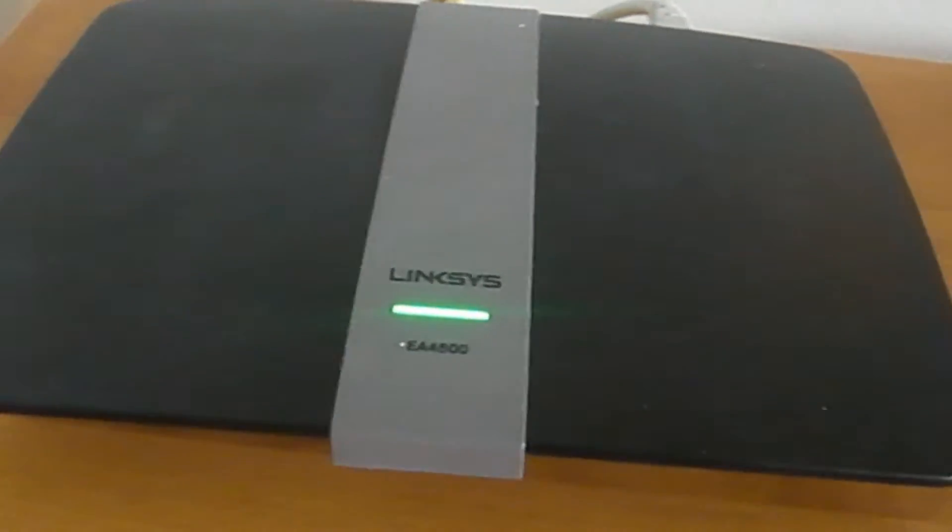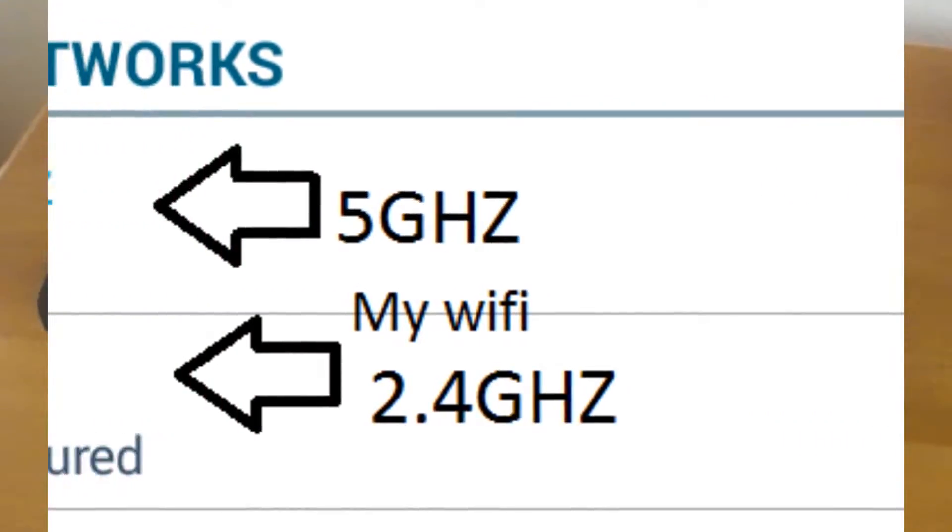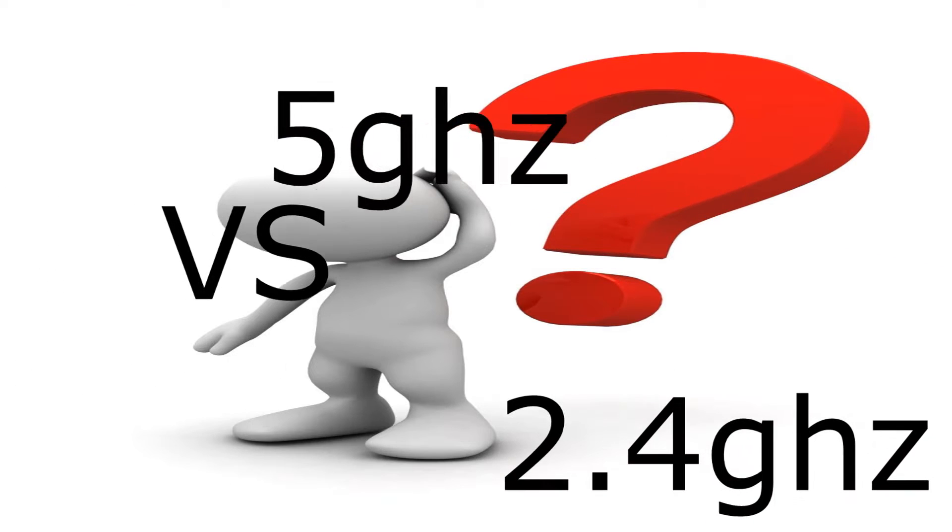Since I set up my new router, I realized that I had two different network connections — 2.5 GHz versus 5 GHz — so I was curious about knowing the difference.